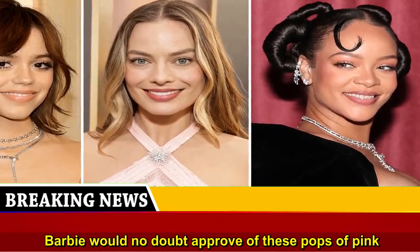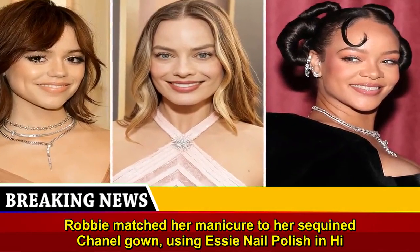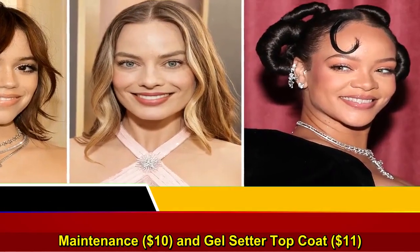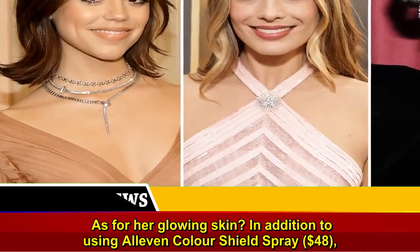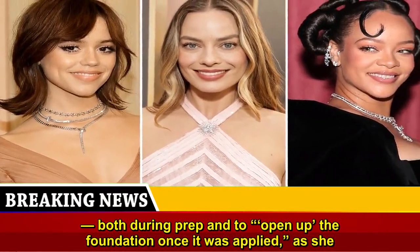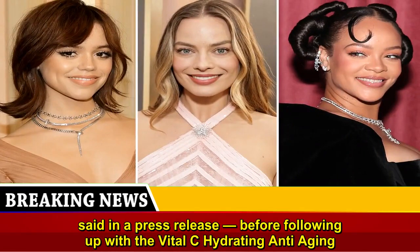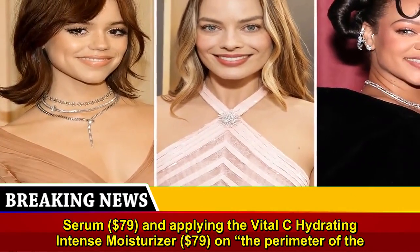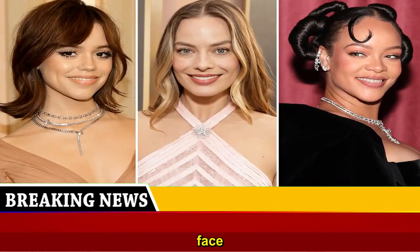Margot Robbie's Barbie would no doubt approve of these pops of pink. Robbie matched her manicure to her sequined Chanel gown using Essie Nail Polish in High Maintenance, $10, and Gel Setter Top Coat, $11. As for her glowing skin, in addition to using a leave-in color shield spray, $48, makeup artist Patty Dubroff used Image Skincare's Vital C Hydrating Facial Mist, $40, both during prep and to open up the foundation once it was applied, before following up with the Vital C Hydrating Anti-Aging Serum, $79, and applying the Vital C Hydrating Intense Moisturizer, $79, on the perimeter of the face.